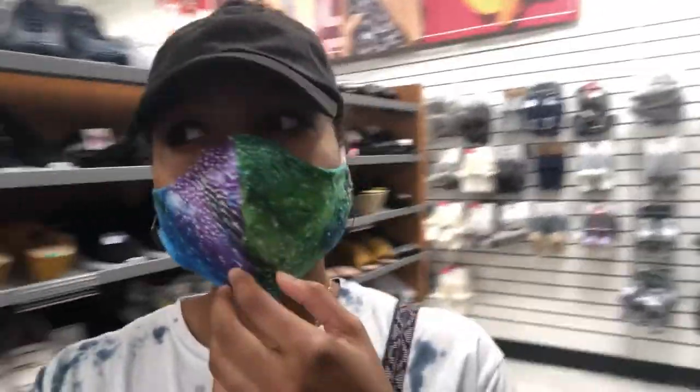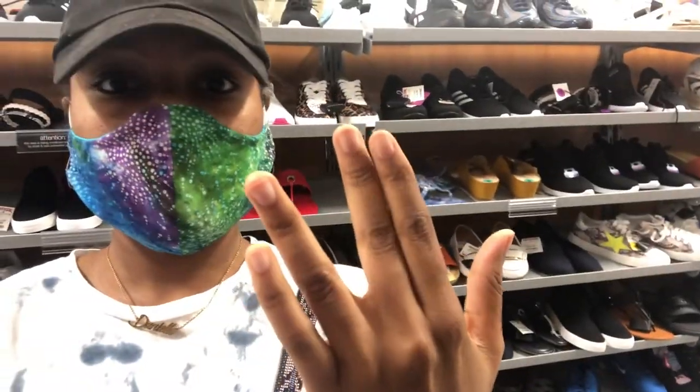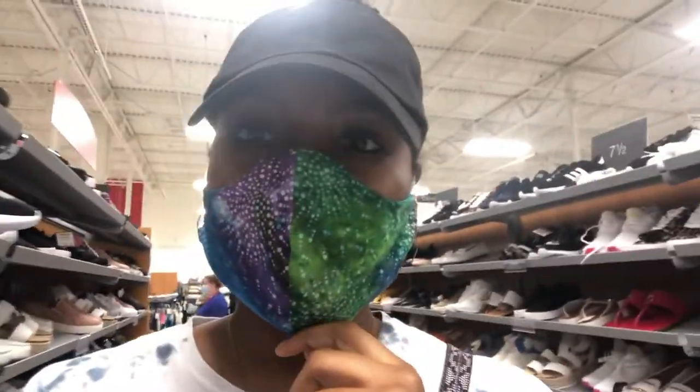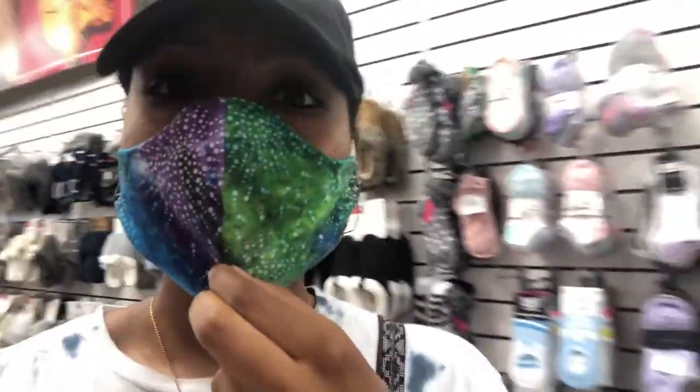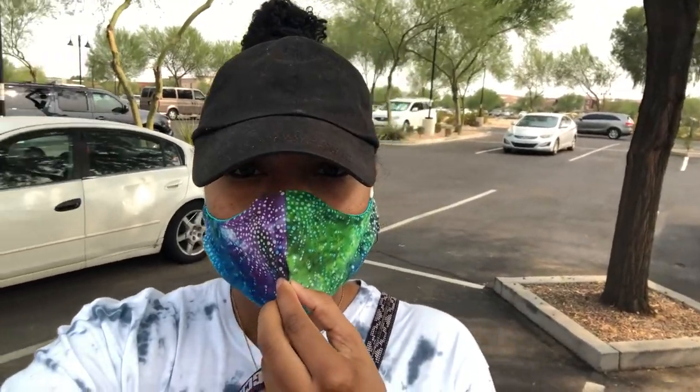Now my sister and I are at TJ Maxx. We stopped at the nail place but they didn't have any available spots until like an hour and a half, so we are just cruising through TJ Maxx passing time. We made it back to the nail place and we're going to go inside and get these nails fixed, honey. Let's get it.